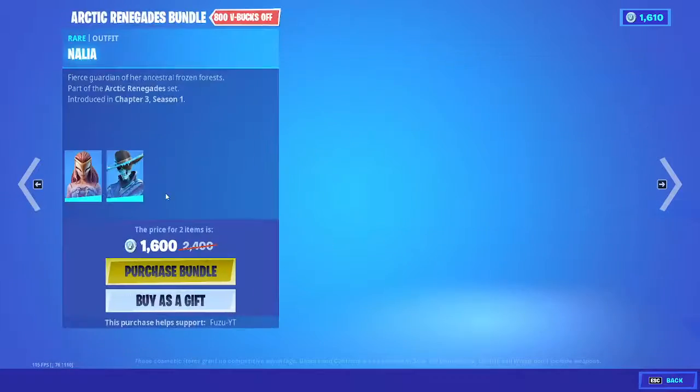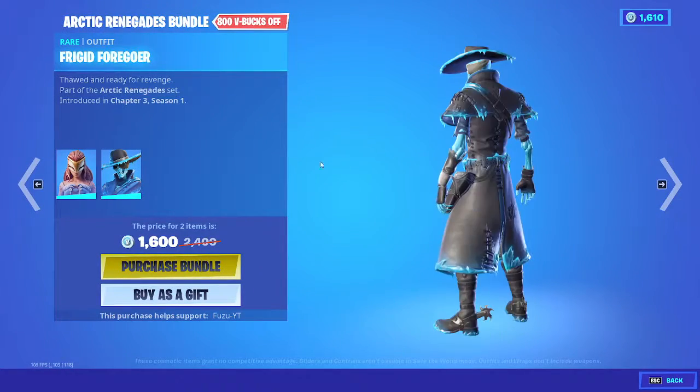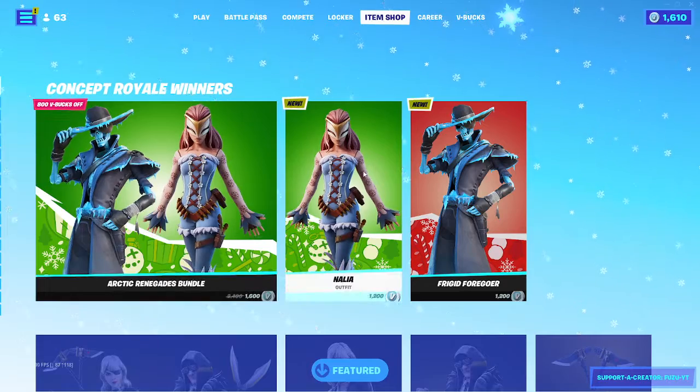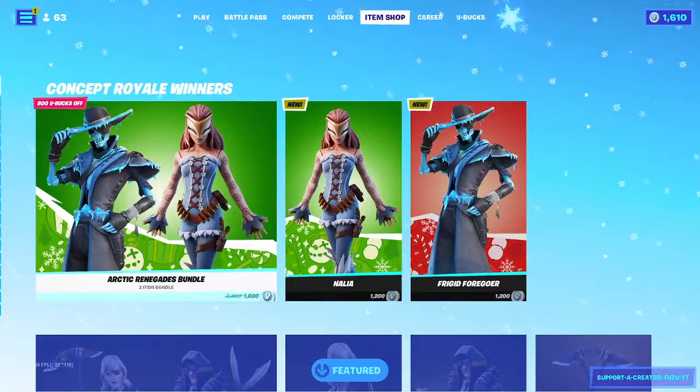Arctic Renegades Bundle. Cool, Nahlia — brand new skin, no back blings — Frigid Foregoer, and they're both $1,200. We can buy them as a pack for $1,600.